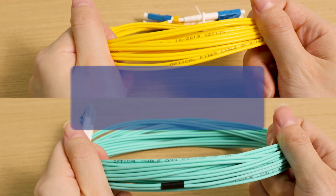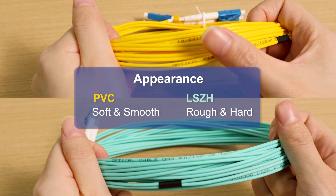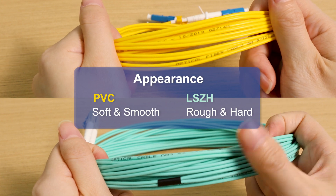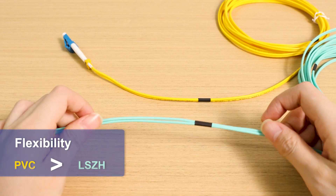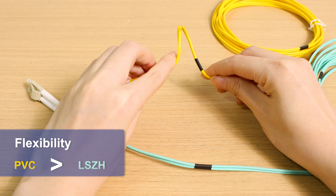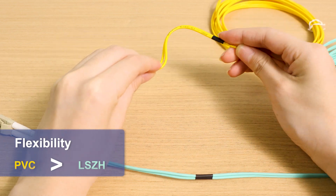From the appearance, PVC cables are soft and smooth to the touch, while LSZH cables are rough to the touch because they contain flame-retardant compounds and are stiffer. In terms of flexibility, LSZH cables have a limited range of flexibility compared to PVC cables, so LSZH cables are not recommended for robotic or continuous bending applications.